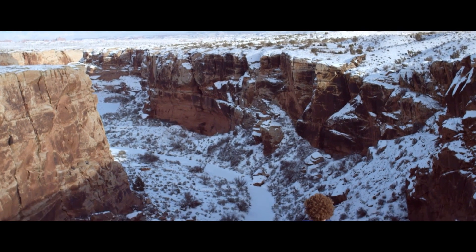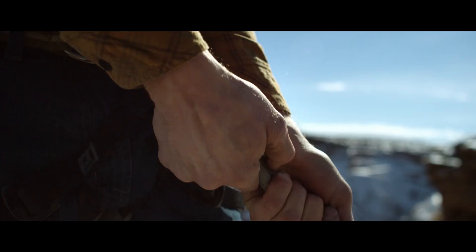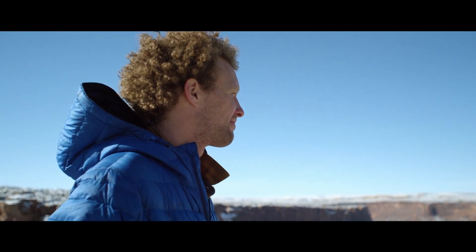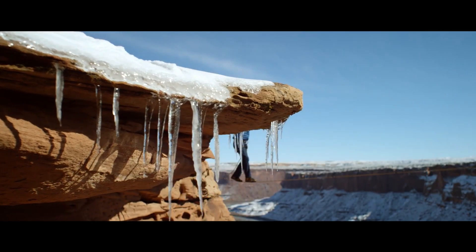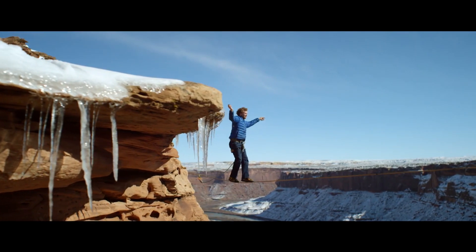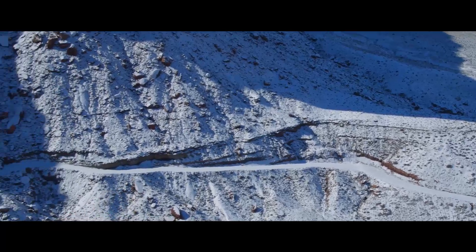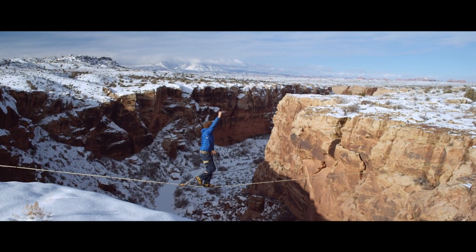My name is Andy Lewis and I am a slackliner. The way I look at the world is kind of creative. Slacklining is basically tying a piece of webbing between two points and walking across. I use landscapes where people wouldn't see something original and something beautiful.